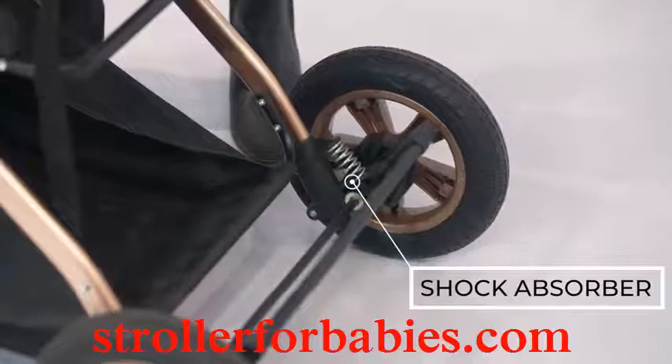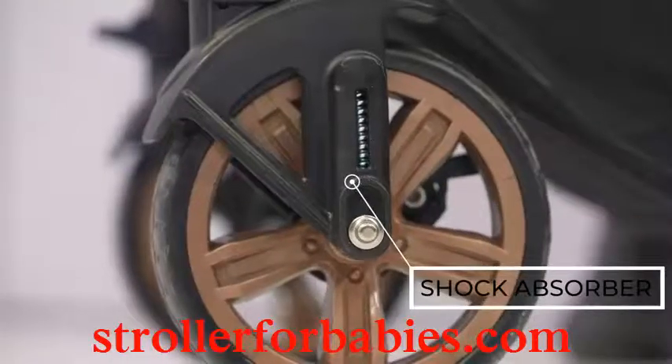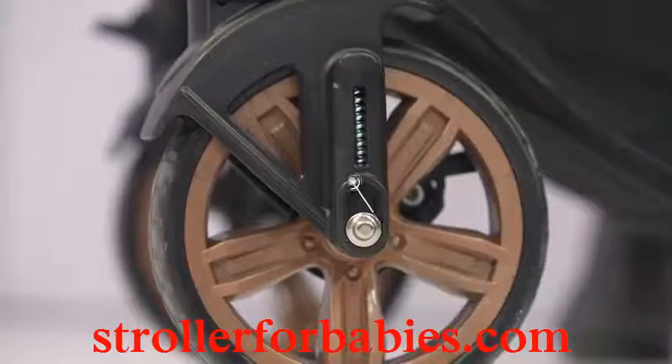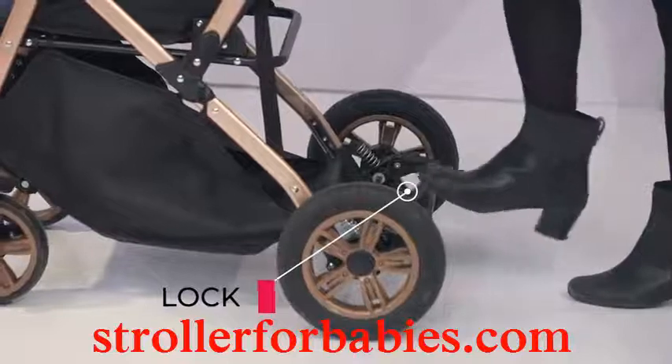The rear wheels have a shock absorber which is very good for comfort, and the rear wheels are 12-inch size which is suitable for any terrain. Along with that, the rear wheels have a lock behind which is stable.